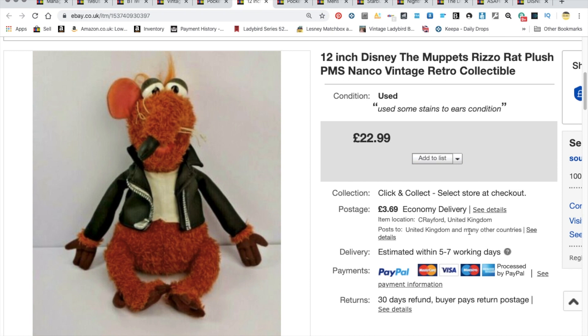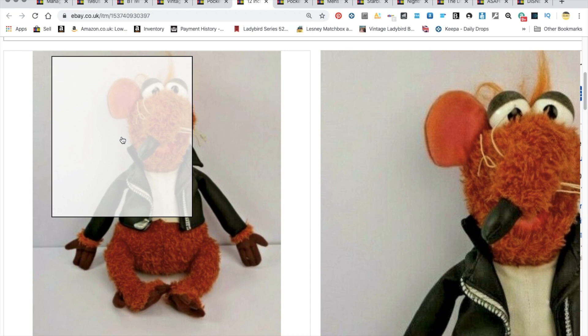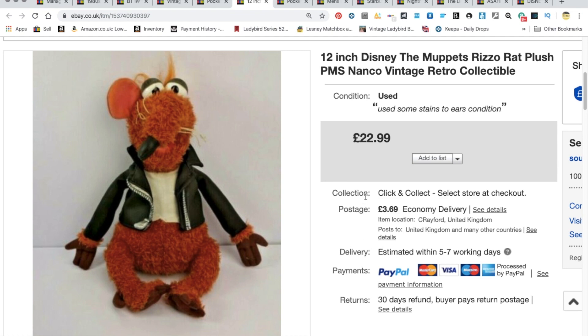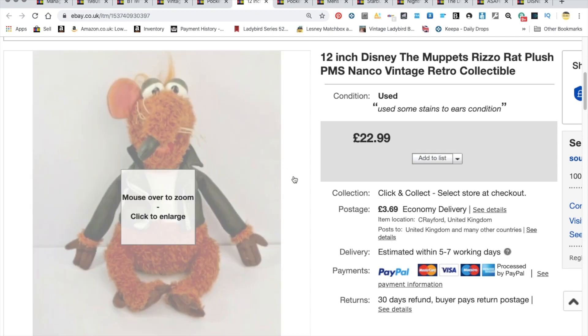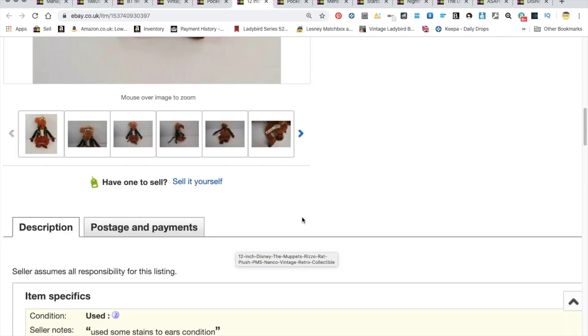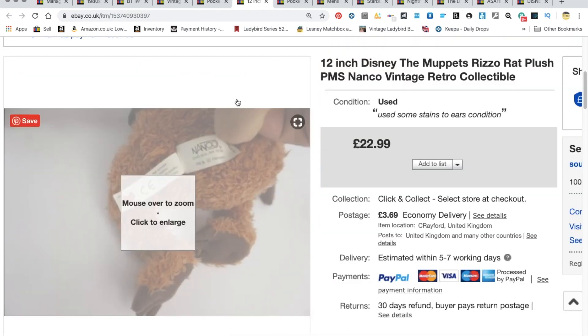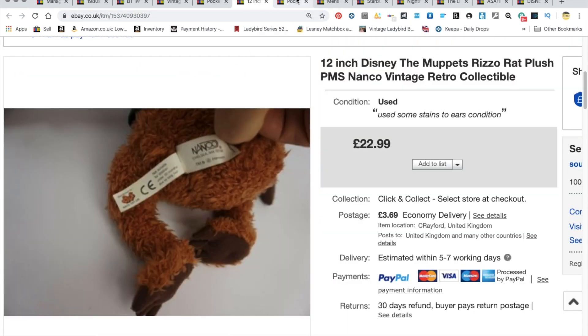Moving swiftly along — some of you might have seen this in my self-introduction video, which I apologize for as it was really rubbish. This was a Rizzo Rat. There were some markings on the ears; I did try to clean him up but was unable to remove all the markings. It was listed and we got £22.99 plus £3.69 shipping — cost about 50 pence. Really happy with the return on Rizzo Rat, and he went really fast.